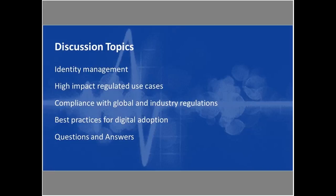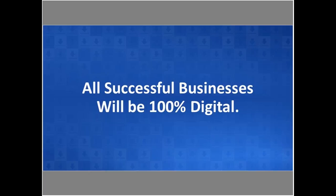So without further ado, I would like to turn things over to Ms. Ellen Riley. Ellen, take it away. Thanks, Jen.